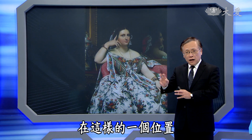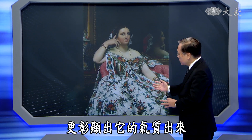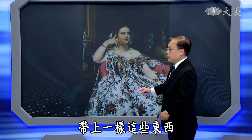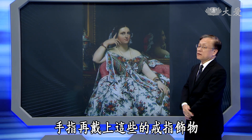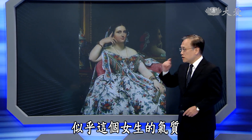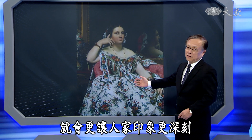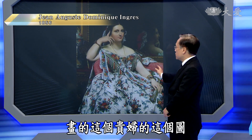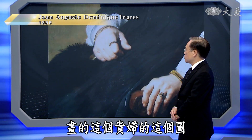也因为这些骨头在这样的位置，可以让某些东西更彰显出气质。所以手腕这个地方带上一些饰品，手指再戴上戒指，会衬托出女生的气质，更让人印象深刻。19世纪法国的画家安格尔画的贵妇图就是这样。